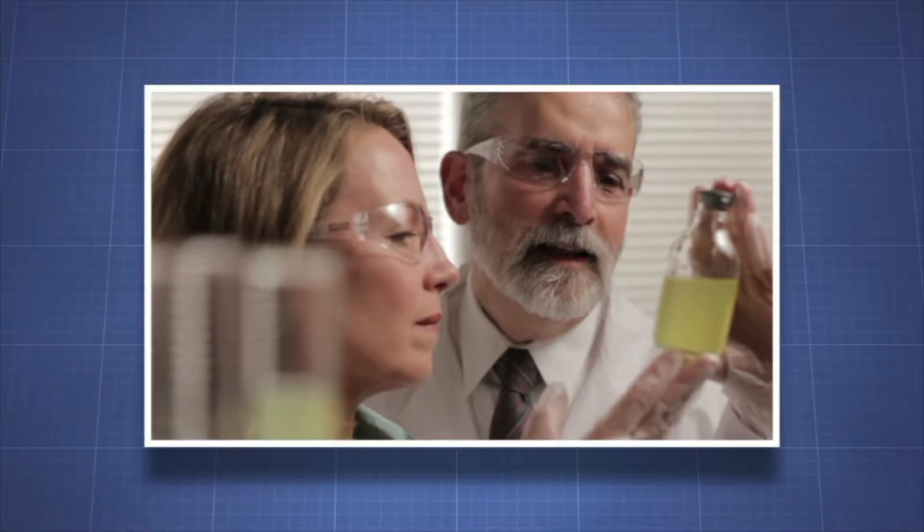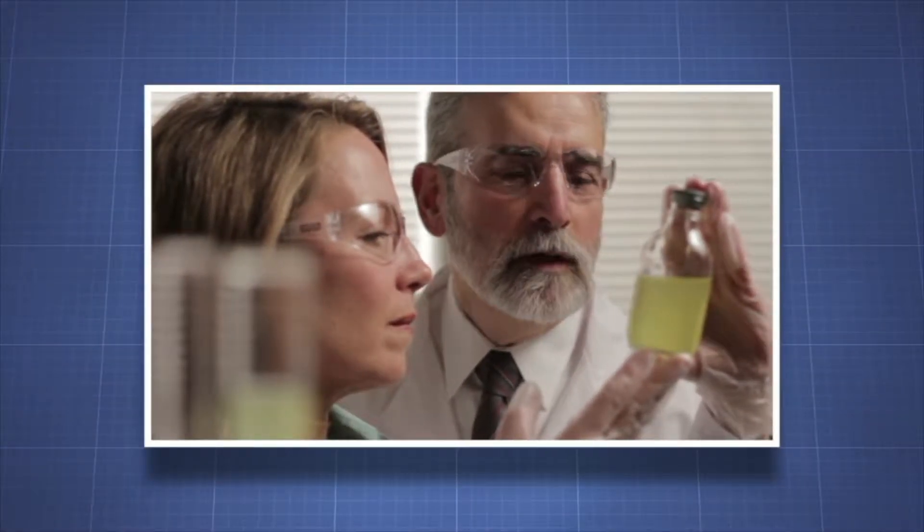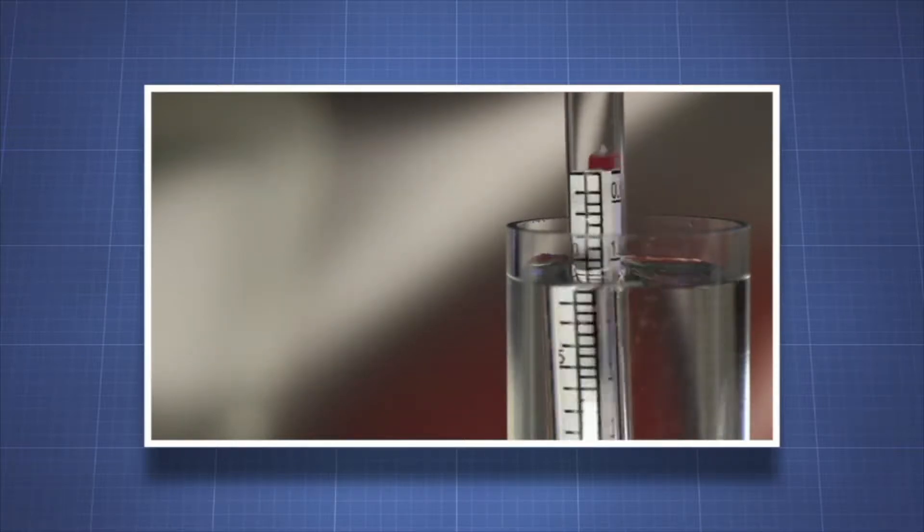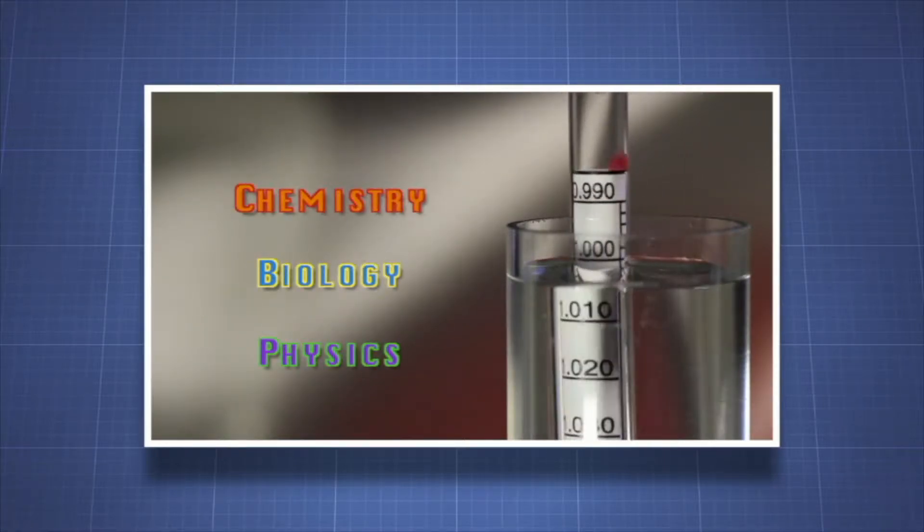In this video, we will be learning about how important it is to make careful observations when performing a scientific experiment. Being able to make careful and accurate observations is the foundation of any lab-based science class, such as chemistry, biology, or physics.